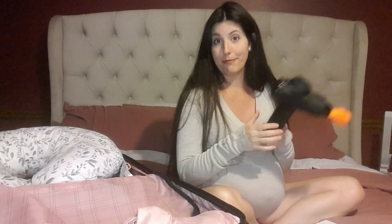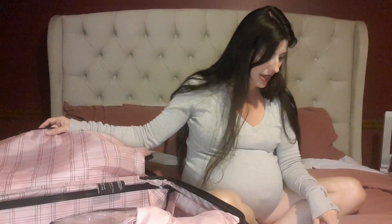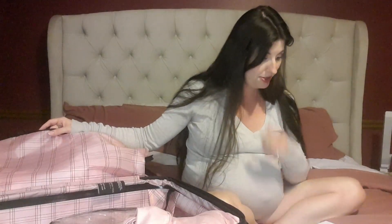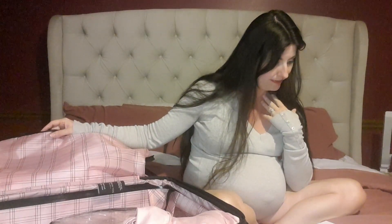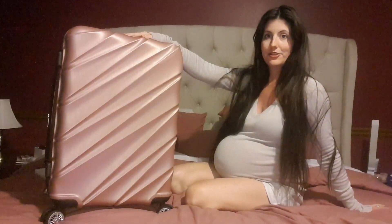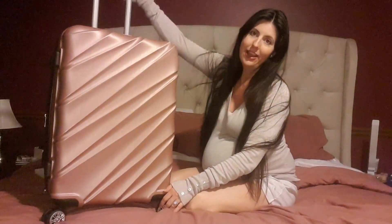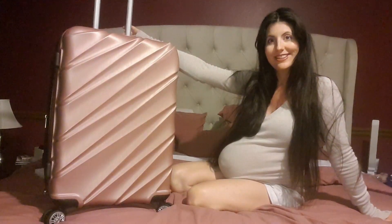The other things I'm bringing are my phone charger — that's about it. Here's the suitcase fully packed: it's a good medium size on roller feet with a nice handle, which should make everything easy. That's my hospital bag, pretty much packed and ready to go, with just a few last-minute items to add when I'm in labor.